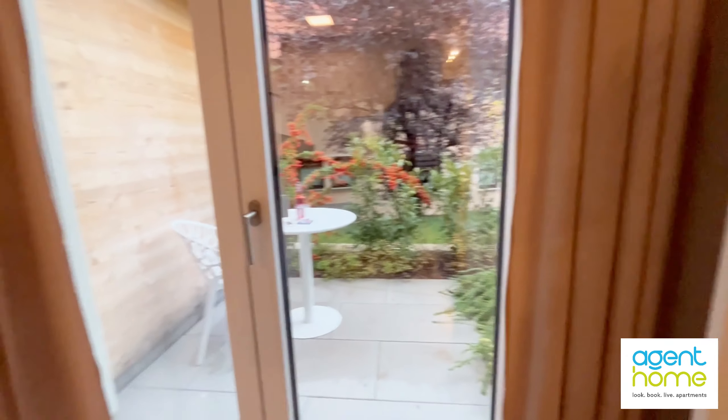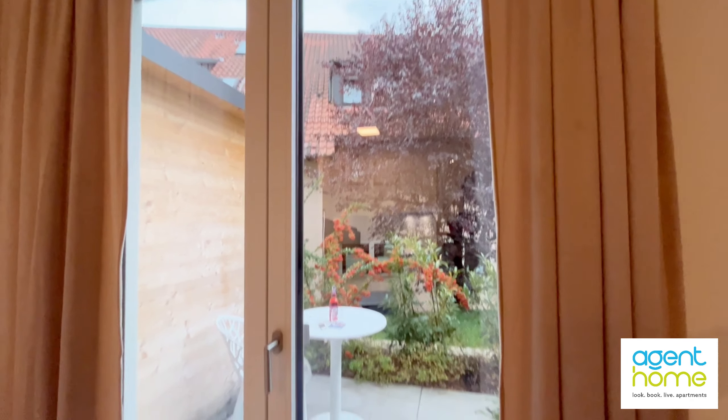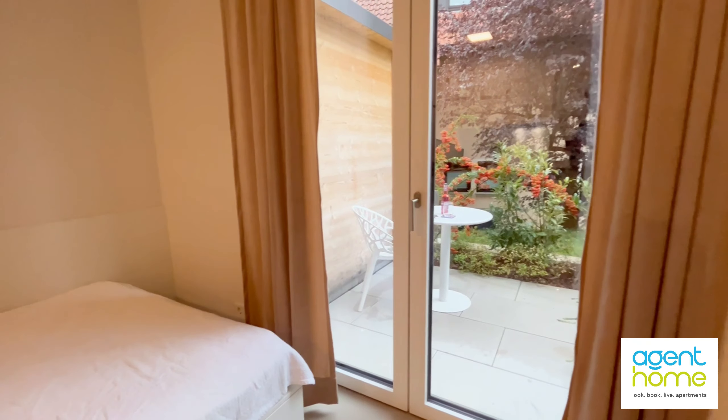You also have this terrace right here. The blinds are electric and you also have the curtains. A gardener takes care of the plants.